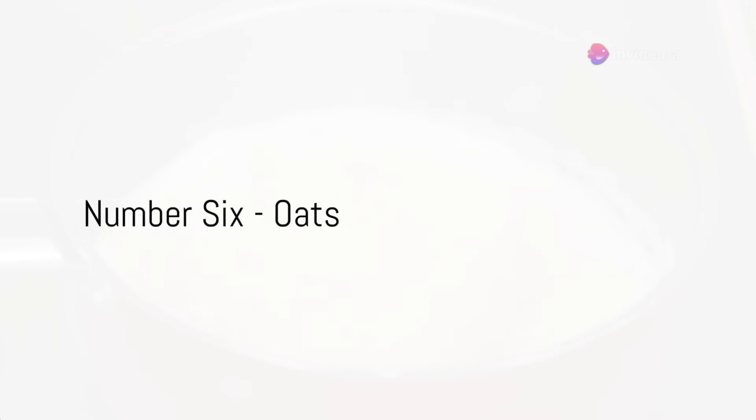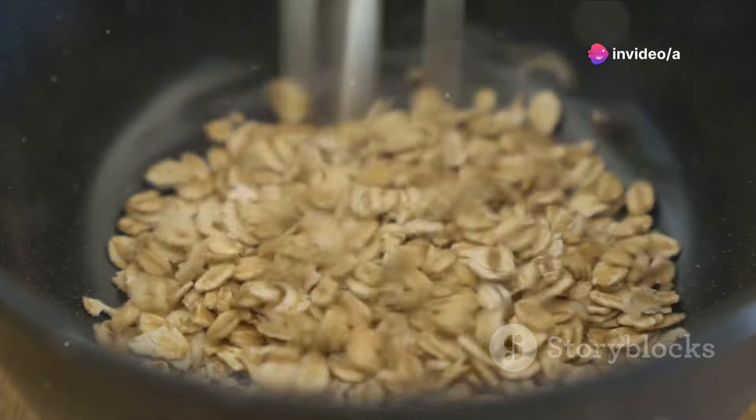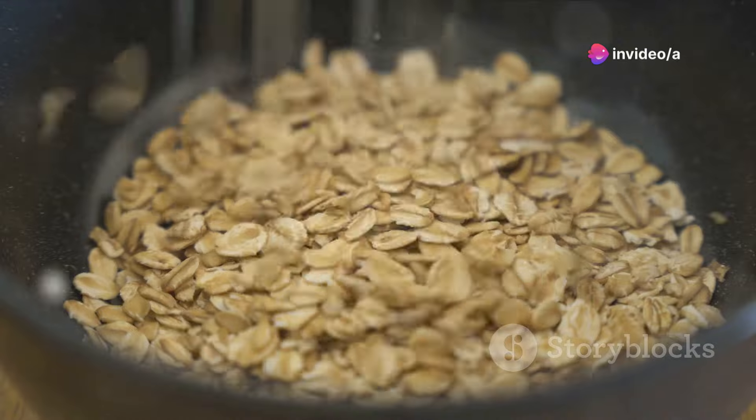At number 6, we have oats. Oats are packed with beta-glucan, a type of fiber that can lower both total cholesterol and LDL cholesterol.